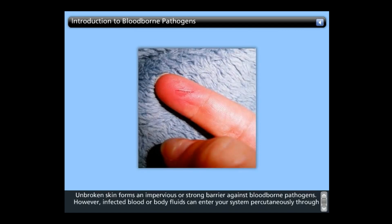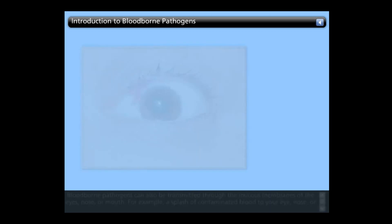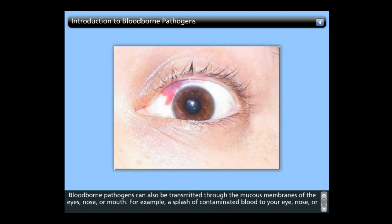Unbroken skin forms an impervious or strong barrier against blood-borne pathogens. However, infected blood or body fluids can enter your system percutaneously through open sores, cuts, abrasions, acne, or any sort of damaged or broken skin, such as a sunburn or blisters. Blood-borne pathogens can also be transmitted through the mucous membranes of the eyes, nose, or mouth. For example, a splash of contaminated blood to your eye, nose, or mouth could result in transmission.